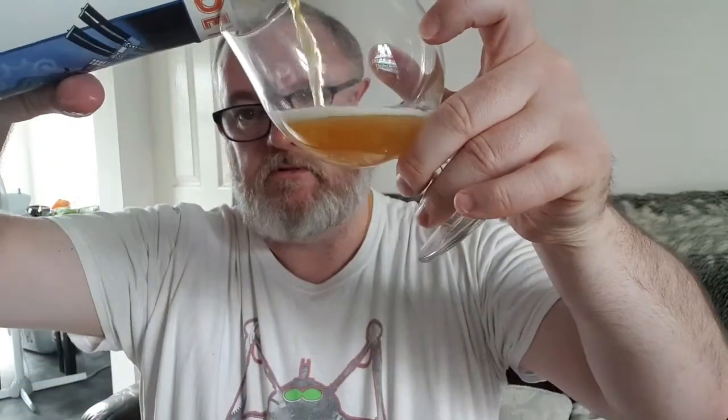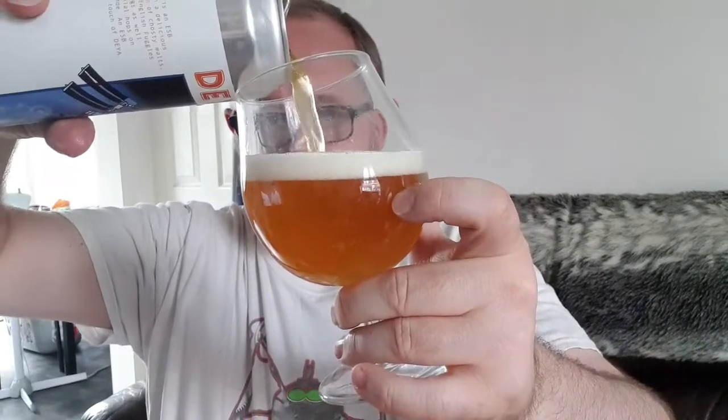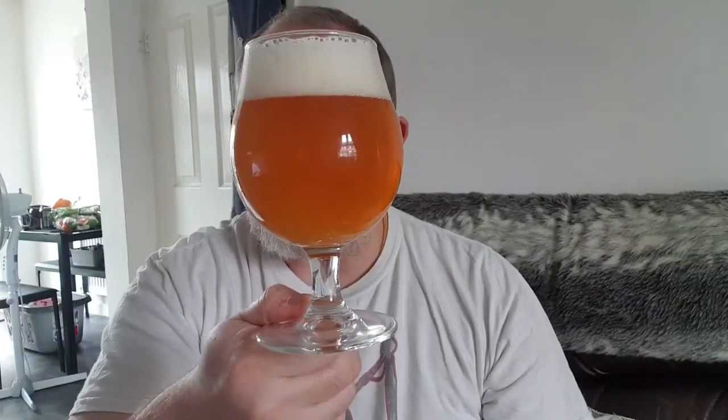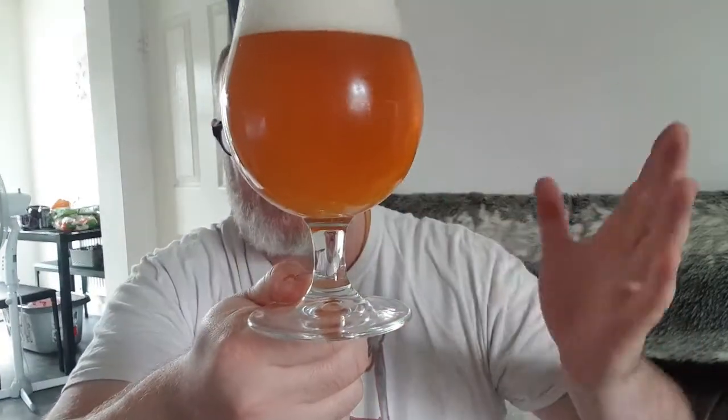Again, filled right to the brim — very generous. That should settle in a moment. Beer in glass: hazy copper-coloured, dark orange, almost like a marmalade colour to it. We've got a finger and a half of bright white, sponge-like head. It looks lovely. There's no floaters in it, there's a little bit of carbonation stream from the inside but the camera's not going to pick that up.